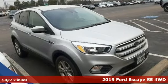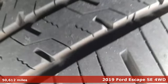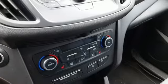Here's a 2019 Ford Escape. Yield to adventure — this SUV will take you and your toys to far away places, and it comes with all the amenities you need.